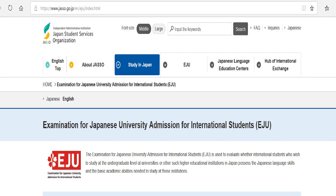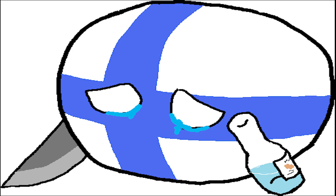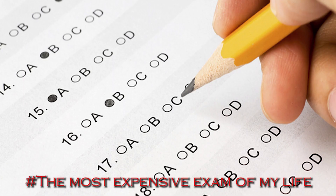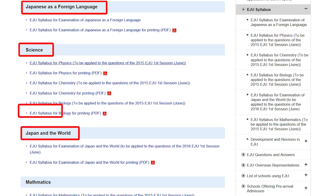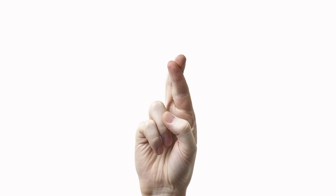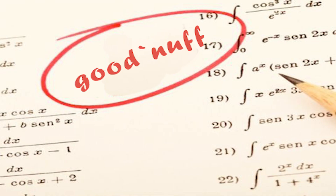So first we have this exam called EJU. This EJU exam is only held in Japan, plus some other Asian cities. But unfortunately, there was none in Finland, so I flew all the way to Japan just to do an exam. Yeah, I don't think that was a good idea. I took the exam — it's basically a set of subjects from which you have to complete the ones required by the university and course you're applying to. After taking the exam, I flew back to Finland to wait and hope the score was enough to apply to my university. And luckily it was.